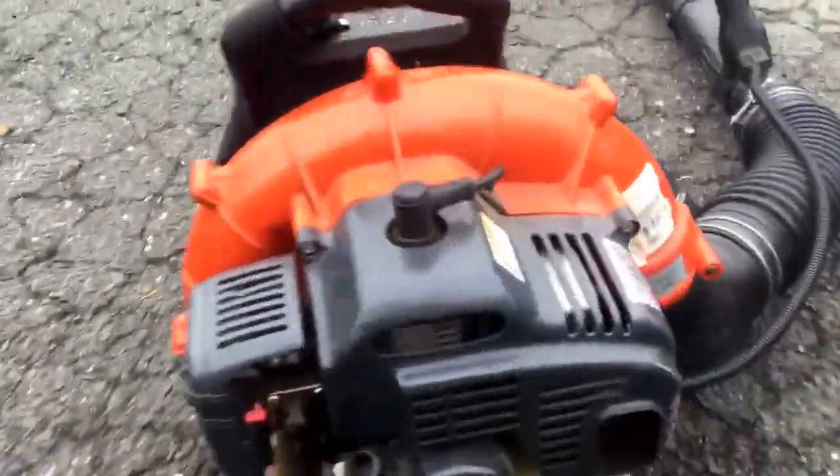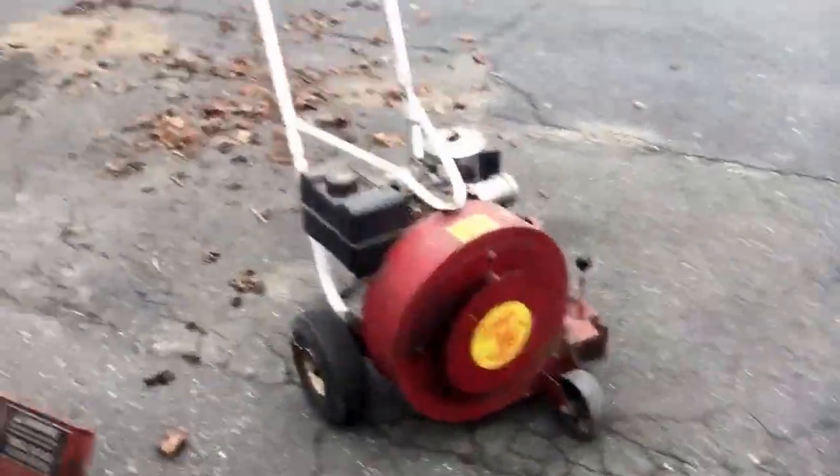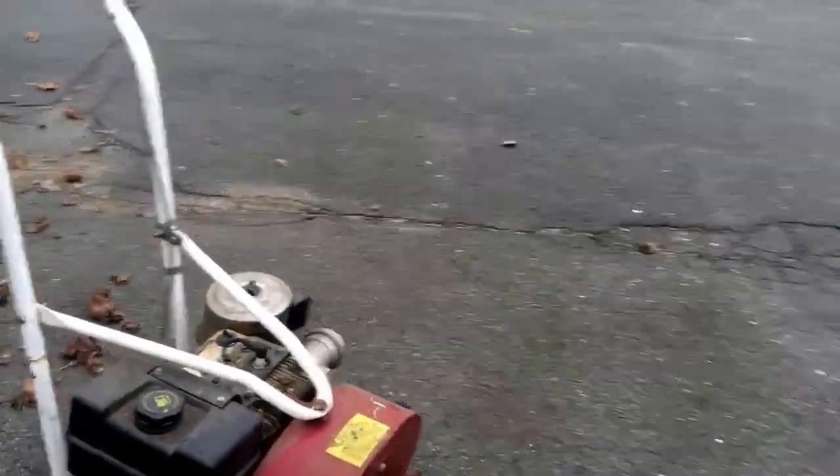This is my Husqvarna 125 BGT. It works good for now but it won't blow leaves that great — as you can see it does get some leaves down, it does blow some leaves, put it like that. I'm going to start some of my houses sometime this week or next week.